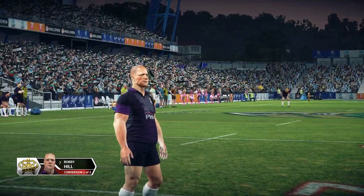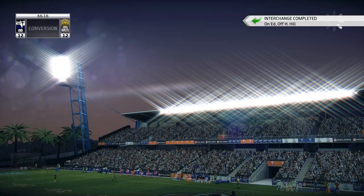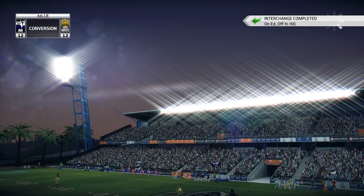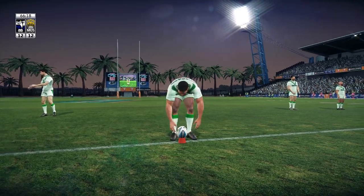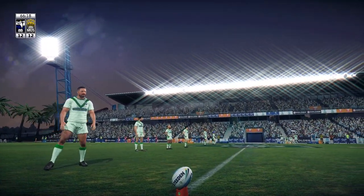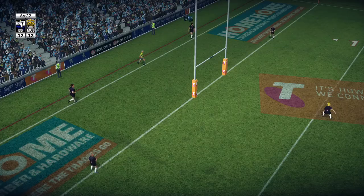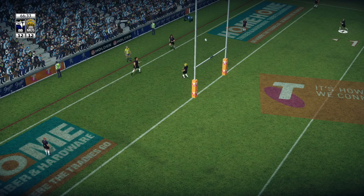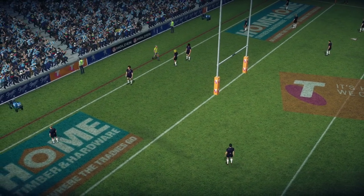You won't want that one again — it's a beauty. Yes sir, a beautiful kick, beautifully struck. Goes long. Golden forces it dead and will have a line dropout.